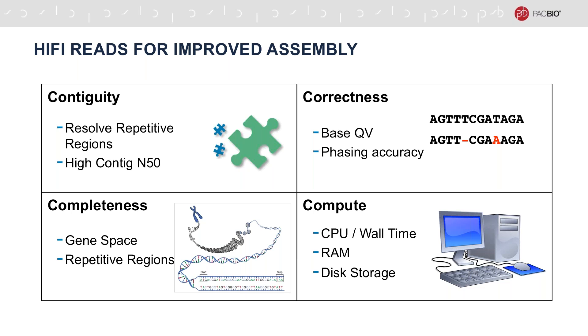Polishing the assemblies with HiFi reads produces very high base quality values. Also, very high single molecule accuracy allows very accurate phasing of the assembled genome. Finally, but equally as important, de novo assembly of HiFi data requires much less compute time, RAM, and disk storage compared to other sequencing technologies.